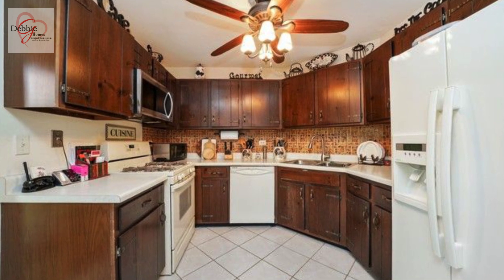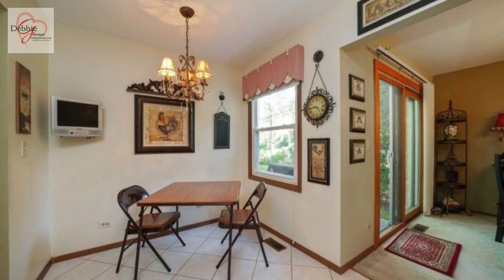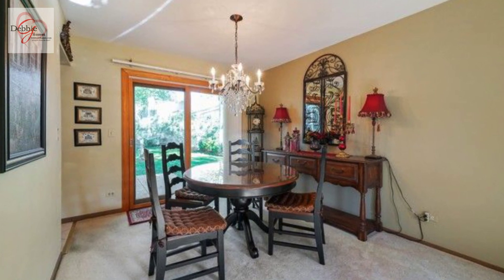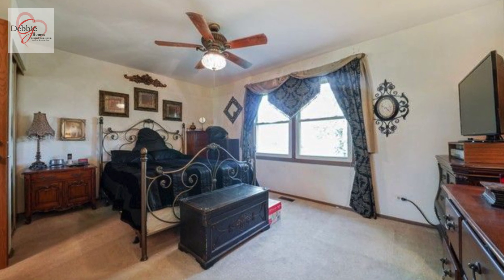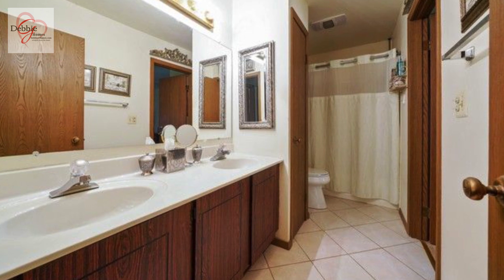A dining room that overlooks the patio, a spacious master bedroom, and a large bathroom with double vanities.